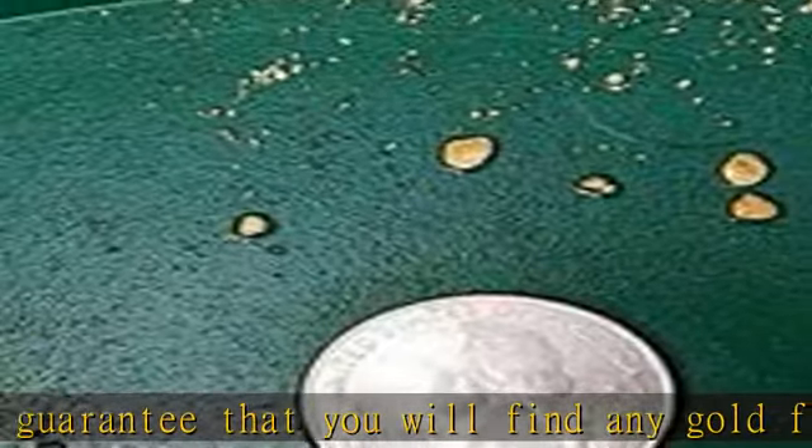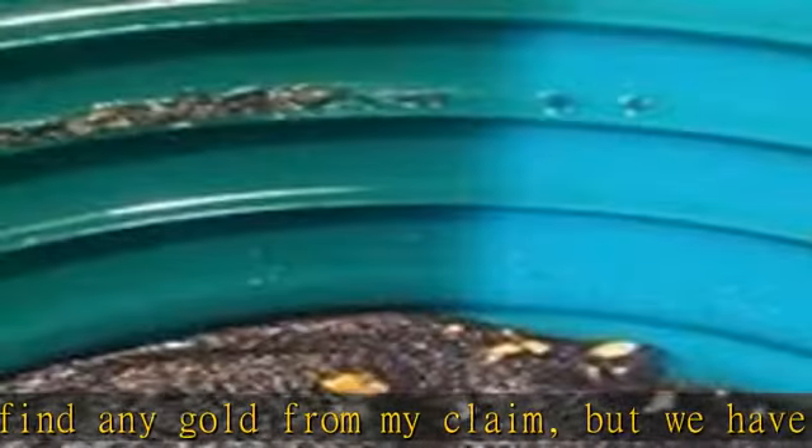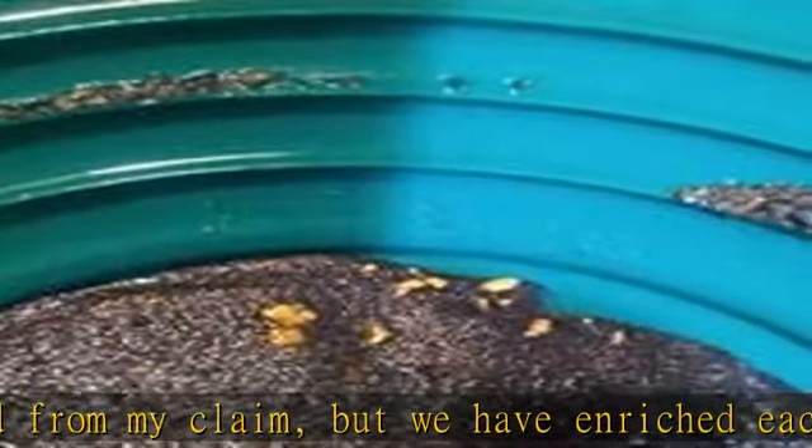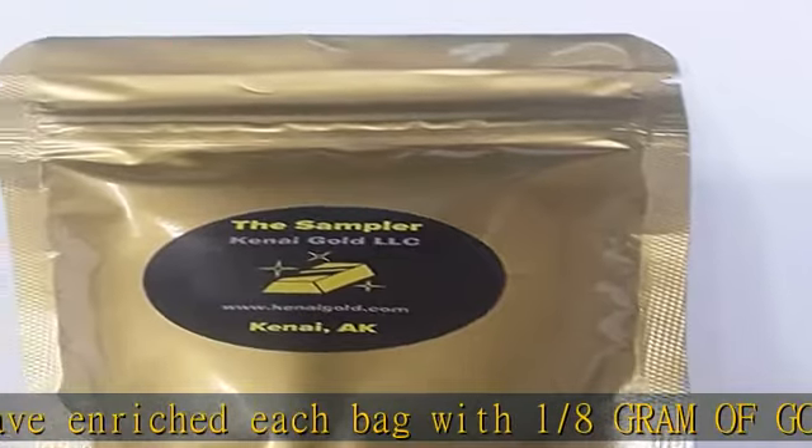We recommend that you pan the product multiple times to ensure you have gotten all the gold. Please be cautious when panning this product — it has been known to give people gold fever. Enjoy!